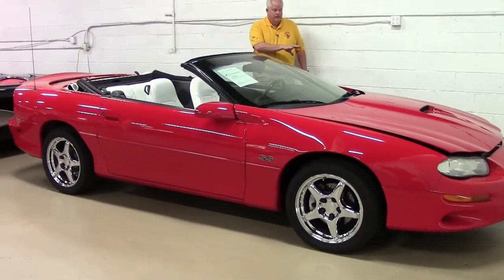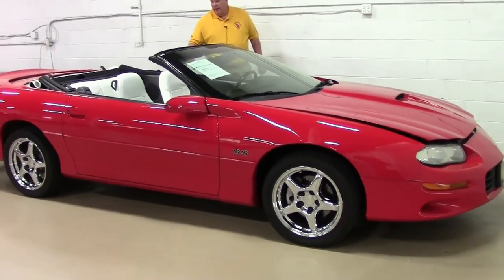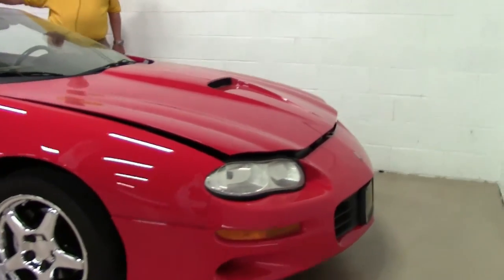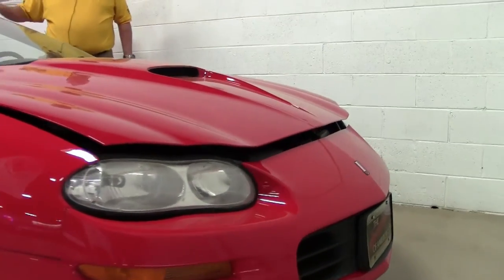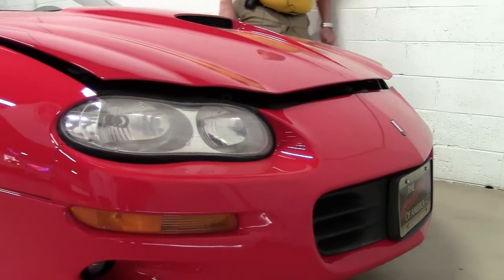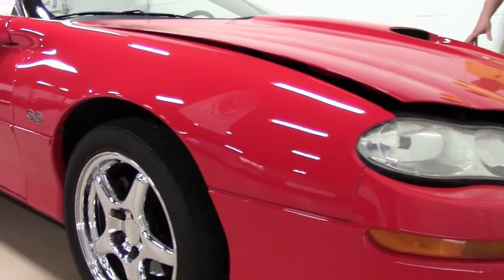You've got a red exterior with a white and black interior. You have a brand new white convertible power top. You've got the chrome wheels on it.